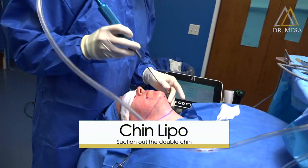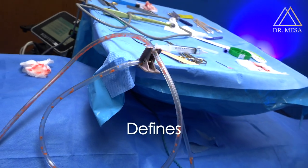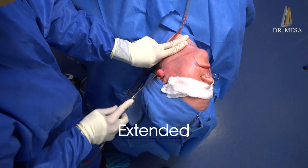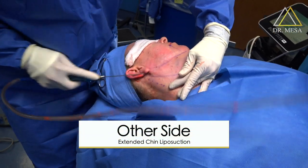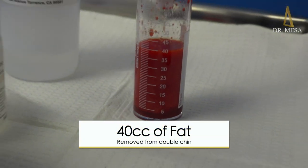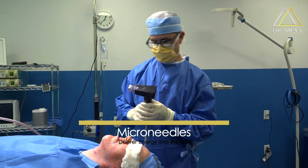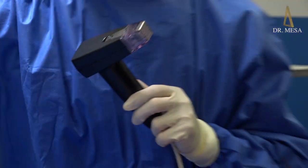Ready to say goodbye to your little double chin? I use now the Morpheus, that is like the little brother of the face type and neck type. It comes with a disposable tip that has the needles, and when I press the pedal, little needles come out and they deliver the energy — similar energy of the face type but just on the skin.